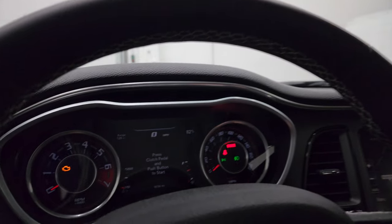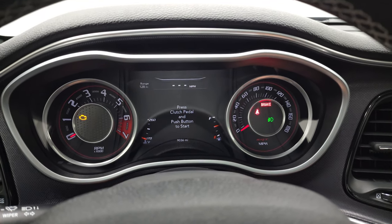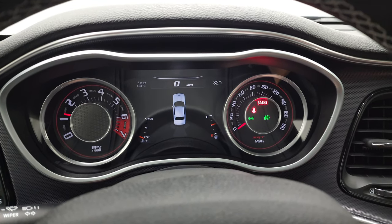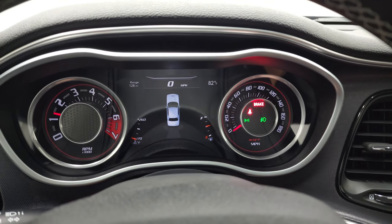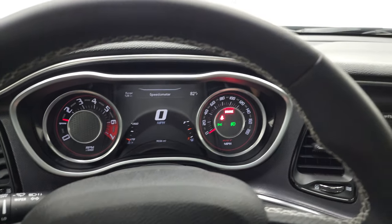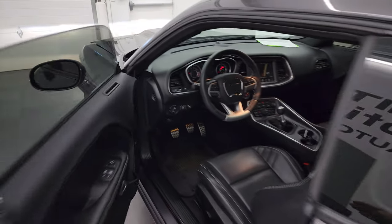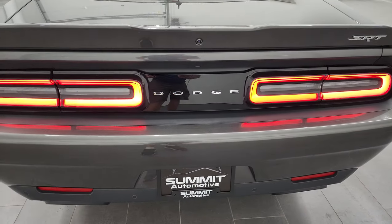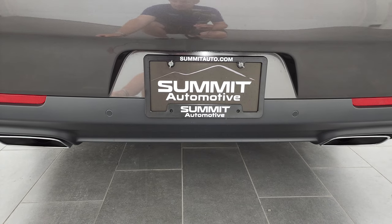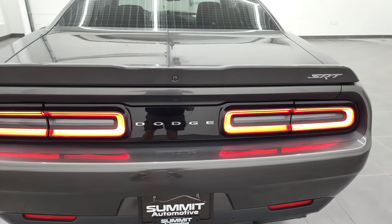We'll start it up — check out that exhaust, take a look under the hood, and check out those HID lamps. You can see that the backup camera is working nicely. No check engine lights or anything like that, so that's really good. Love those LED tail lamps on the Challengers. Sounds really good — runs really smooth. Pretty sure that's the stock exhaust.